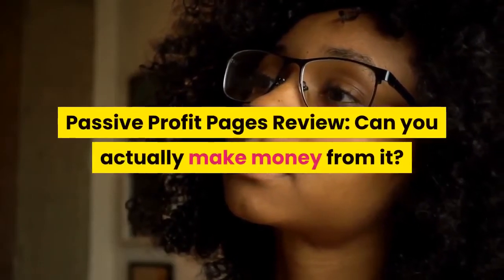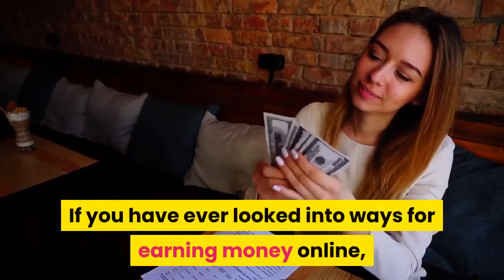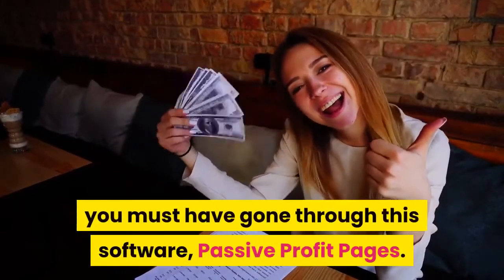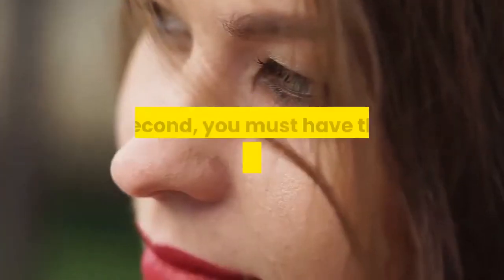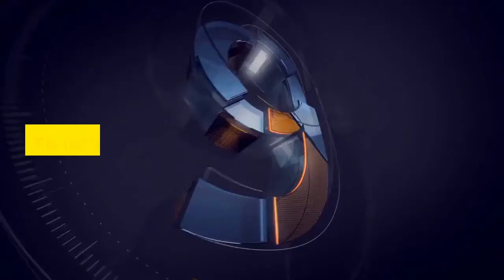Passive Profit Pages Review. Can you actually make money from it? If you have ever looked into ways for earning money online, you must have come across this software, Passive Profit Pages, and wondered if it actually works or not. So let's get started.